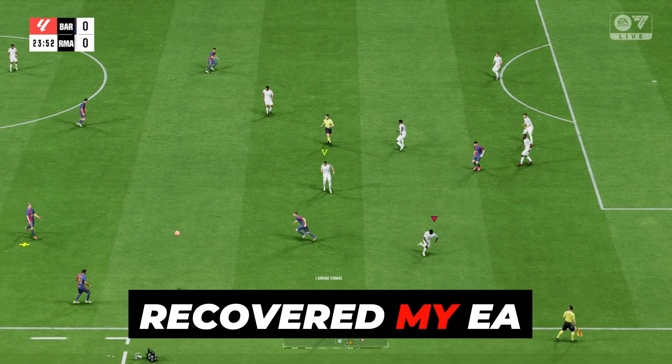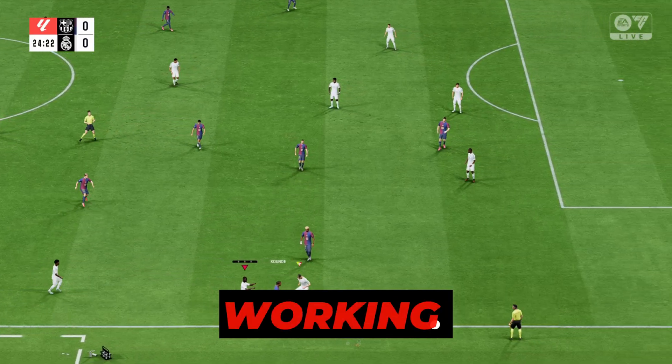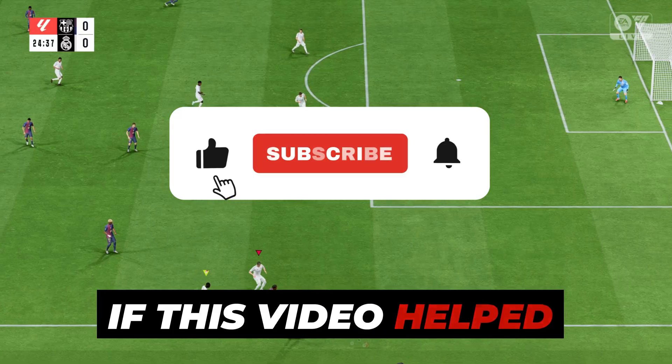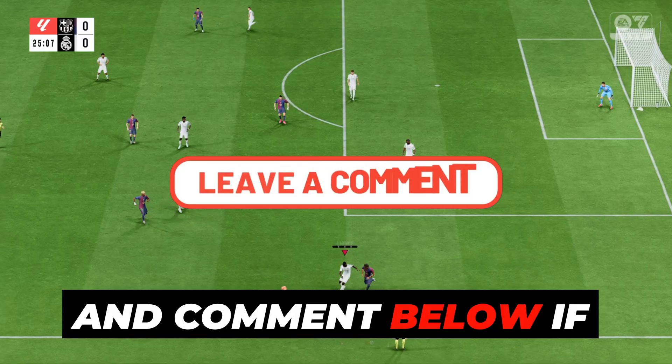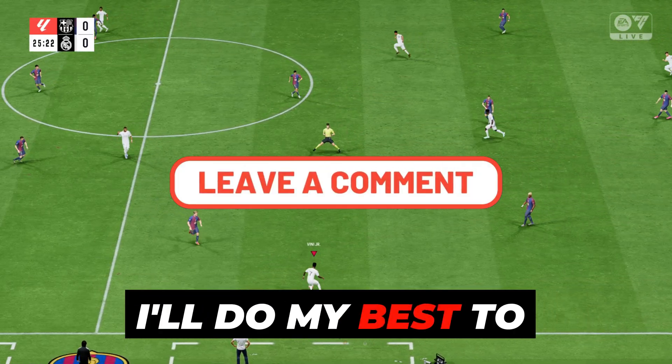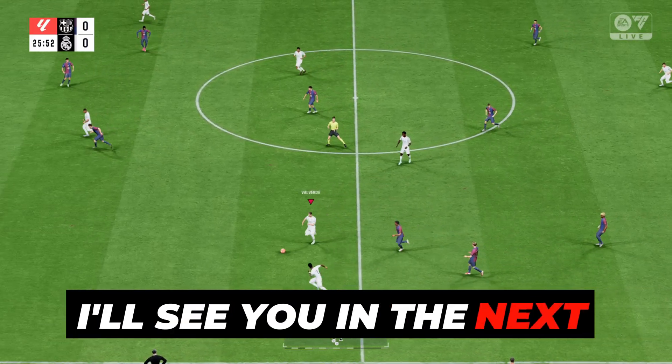So that's how I recovered my EA account after a hacked email, and made sure my Steam link was still working. If this video helped you, give it a like, subscribe for more gaming help, and comment below if you have questions — I'll do my best to assist. Stay safe online, and I'll see you in the next one.